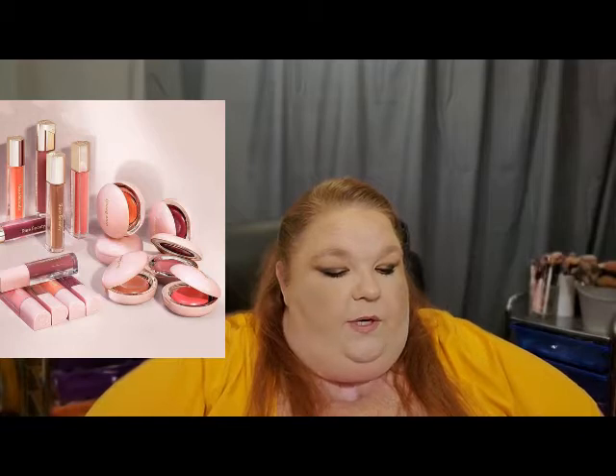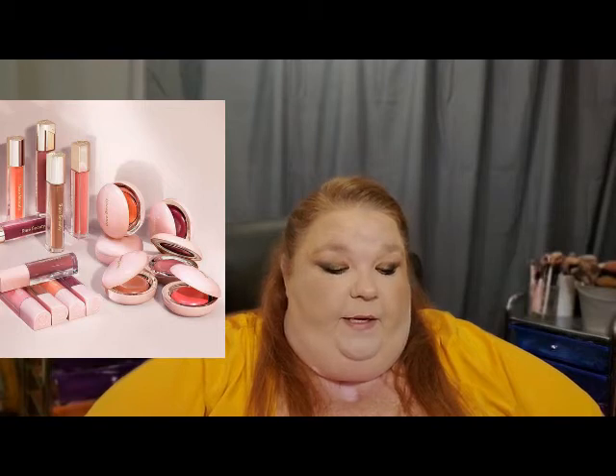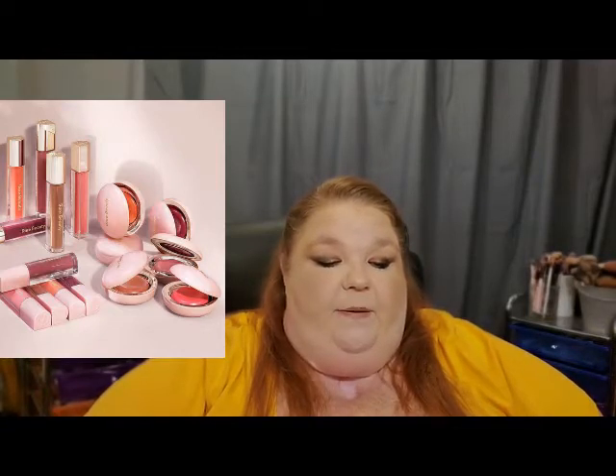The shades are: Nearly Apricot — a muted coral, Nearly Neutral — a soft neutral pink, Nearly Rose — a true pink, Nearly Mauve — a true mauve, and Nearly Berry — a deep berry. It's a liquid-like cream blush that melts into the skin for the most natural-looking, soft-focus color.